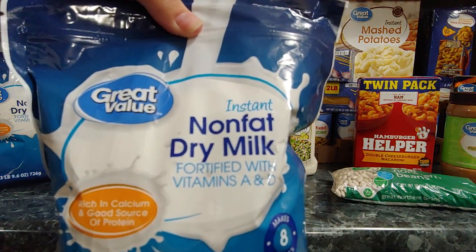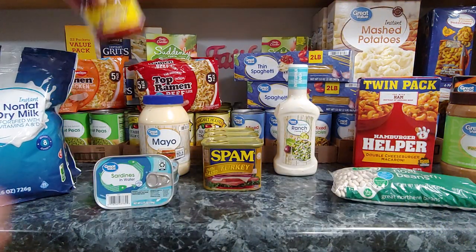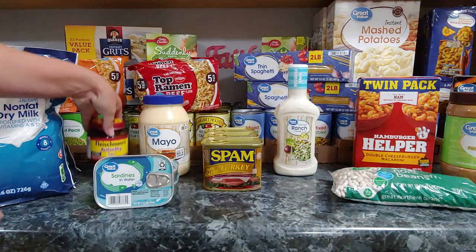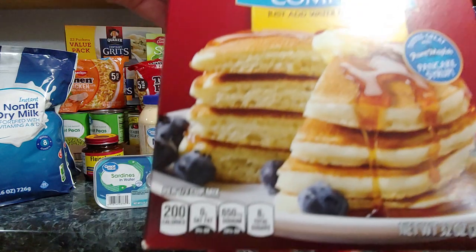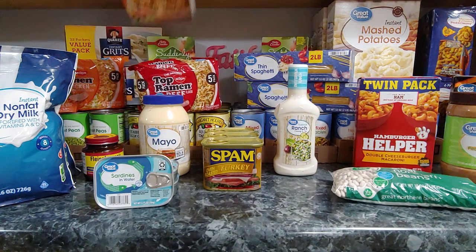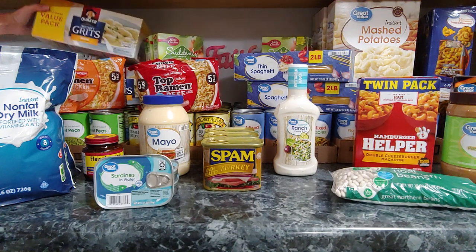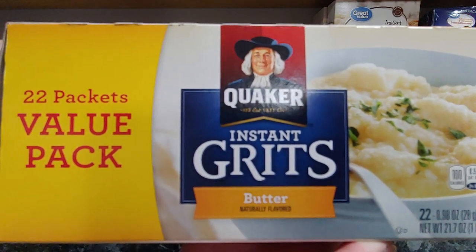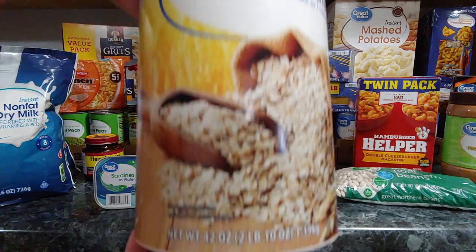Two packages of the nonfat dry milk — these are the 25.6 ounce. I got one of the yeast, four ounces. Two of the buttermilk complete pancake and waffle mix, each one 32 ounce. I got two of the suddenly salad pasta classic flavor. Two of the Quaker instant grits butter, 22-pack each. I have two quick oats, these are the 42 ounce.